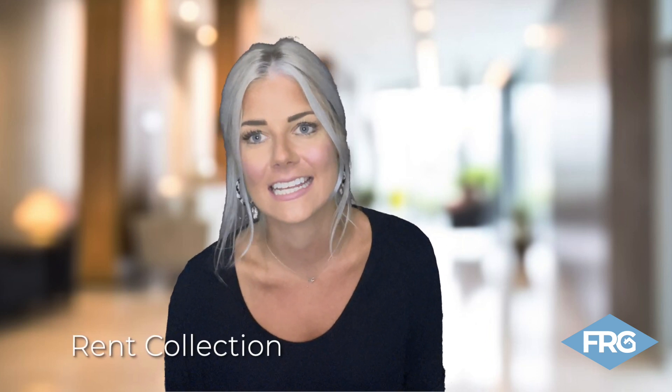Hey everyone, it's Alyssa with Flagship Realty Group. We're here to make rent collection easy. If you don't have a simple rent collection process, it's either time to find a new property manager or to find a property manager.